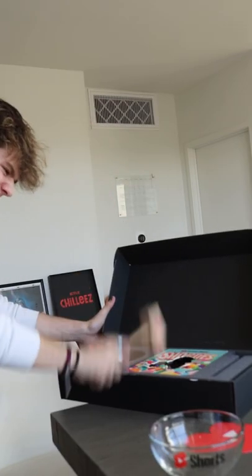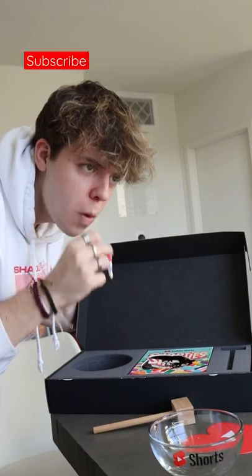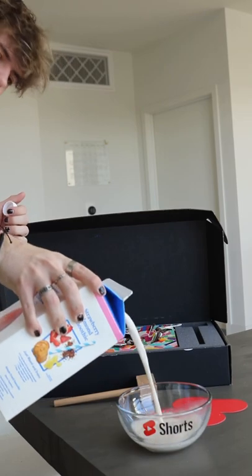Now listen guys, I thought this was a normal cereal box, but it ended up being all chocolate. And not only that, but it was actually good chocolate. Why is the word chocolate in the dictionary? Like chocolate is such a weird word to say.